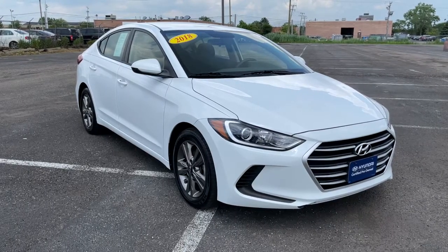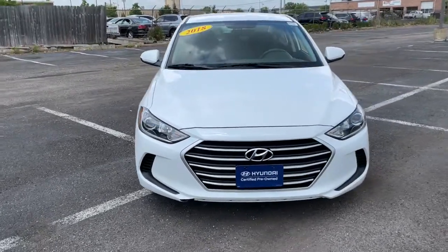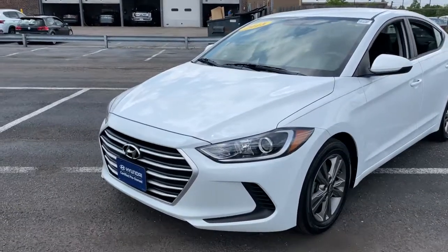Check out this 2018 Hyundai Elantra. This vehicle is an outstanding buy with fewer than 25,000 miles on the odometer. Start your day in smart style in this feature-packed Elantra.